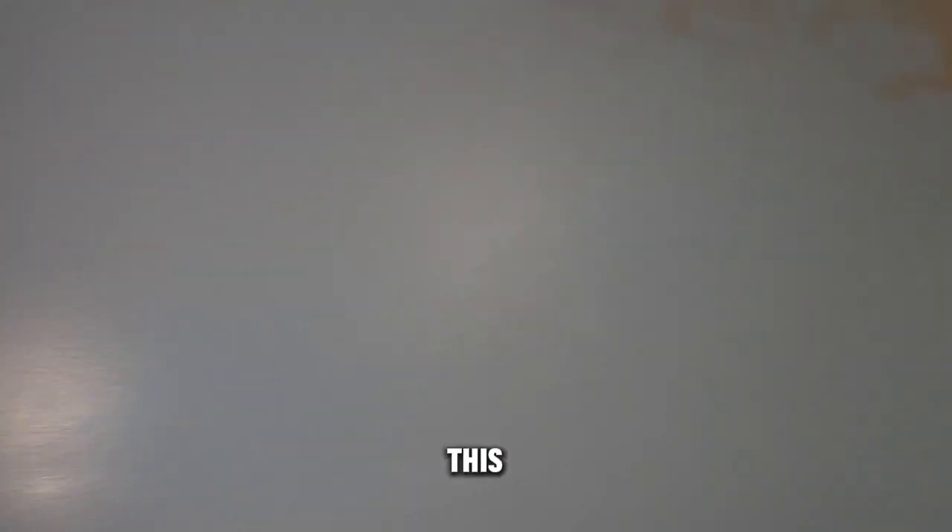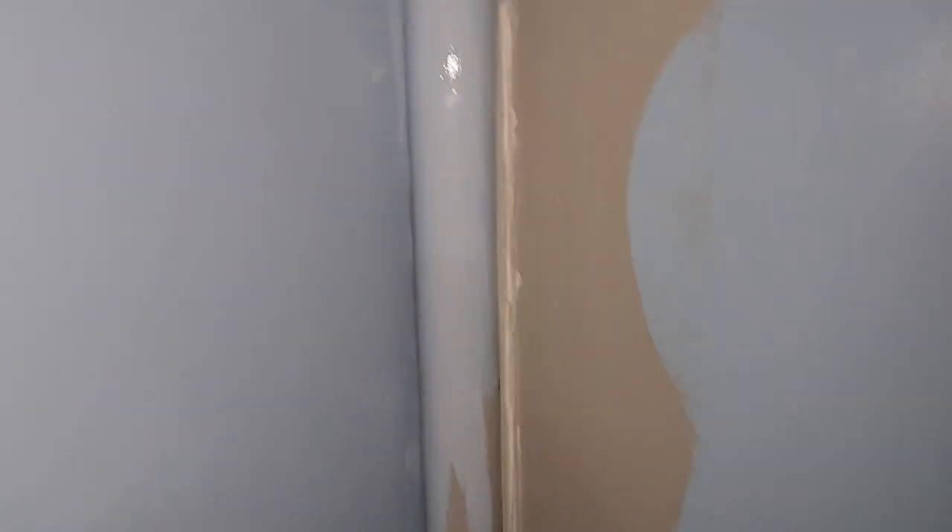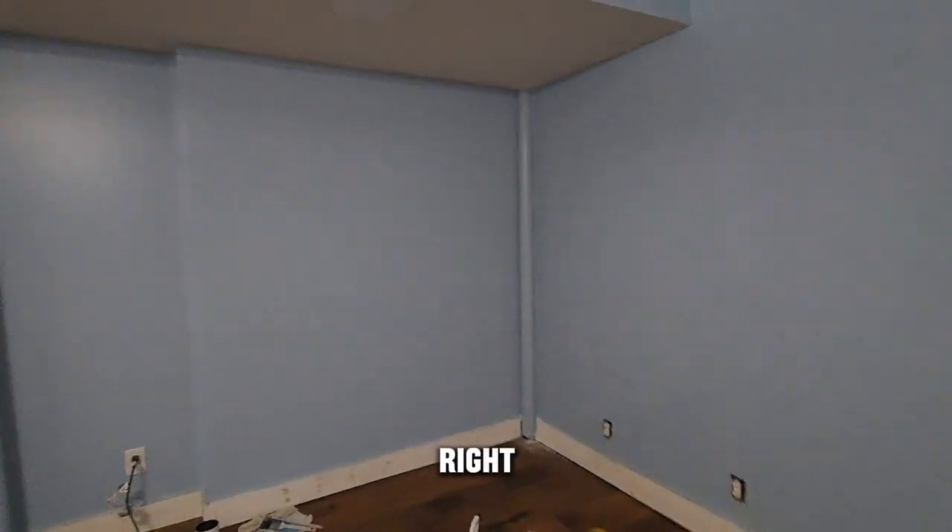I'm working on this pole right now. My brother also did this wall, which I need to touch up, but it's looking pretty good. Alright, it is finished.